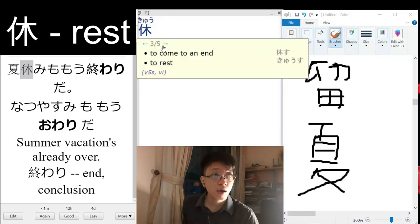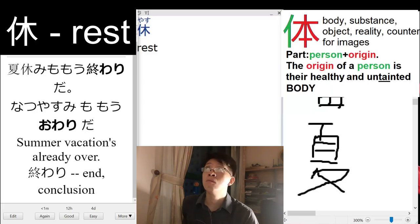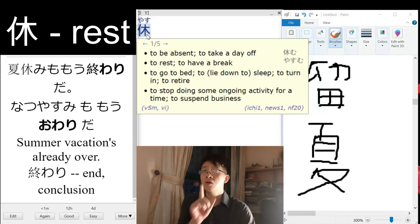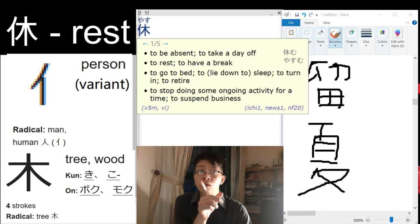This kanji means to rest — pretty sure that is karana. You can see there is a person with a tree, and it means to rest. So a person resting at a tree.